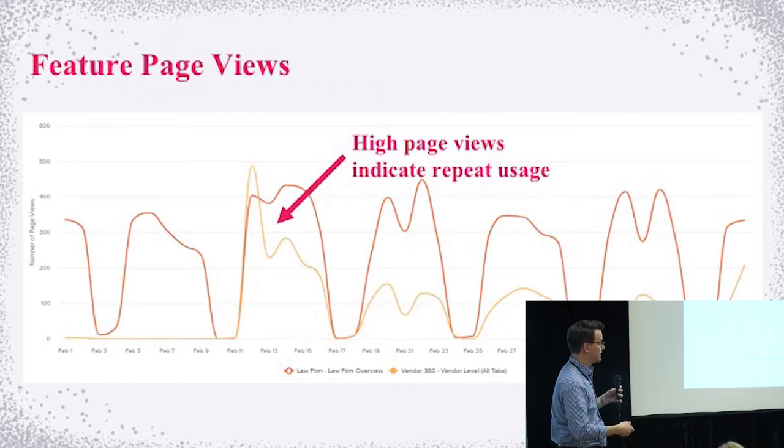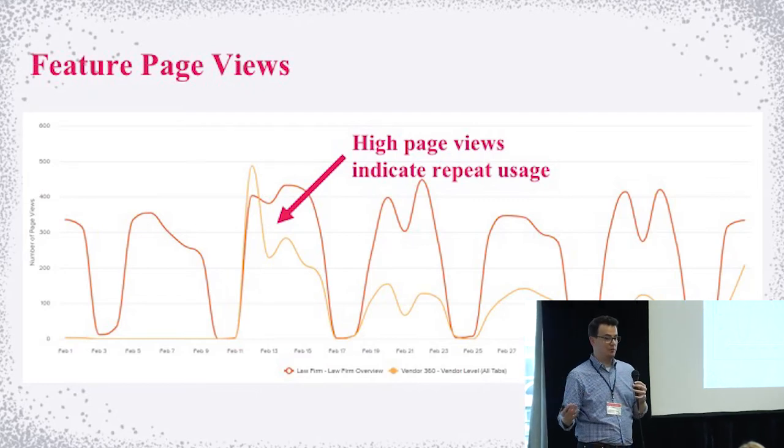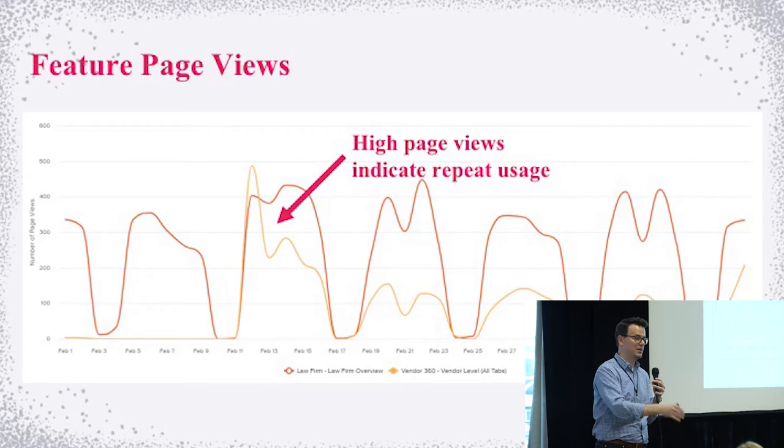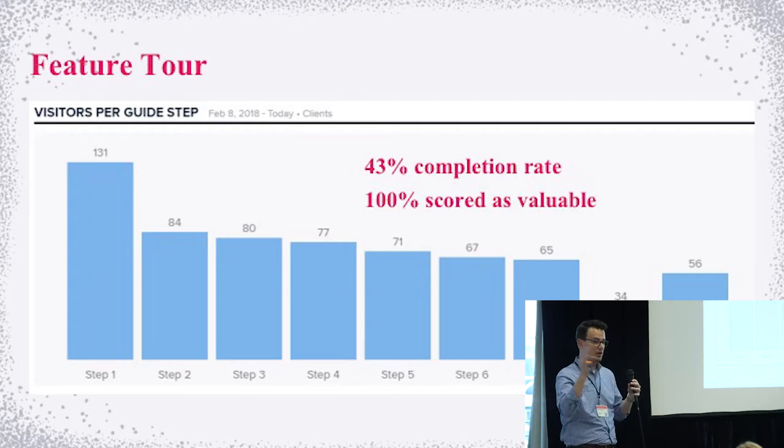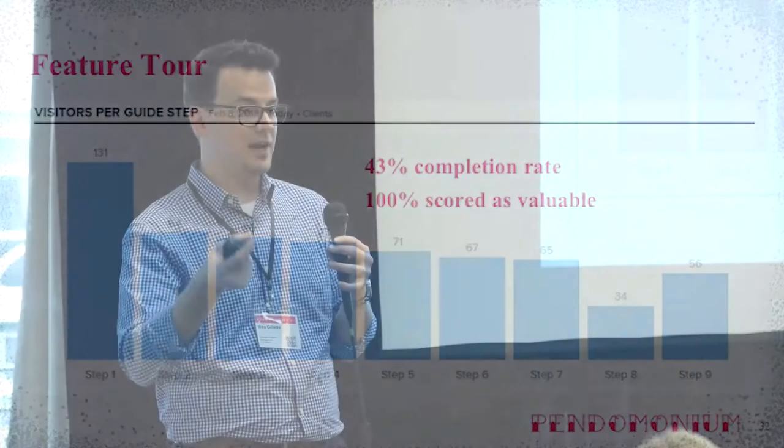Looking at page use trends: we're way out in March now and half of our views are still on the new thing, which we haven't touched since launch back in February. Customers and users are still clicking into that new view because it's more valuable to them. We did a walkthrough — it's long, we wouldn't necessarily advise them being this long, but we had to highlight all the new stuff. We got a massive 40% completion rate. The last step of the guide is a poll asking 'did you find this valuable?' and 100% of people who took that poll said yes.